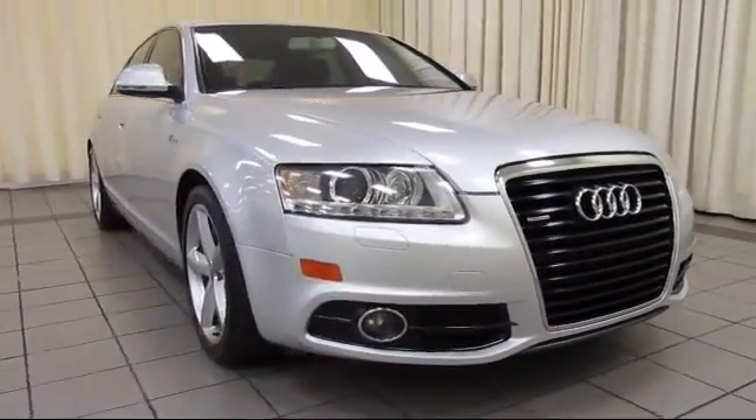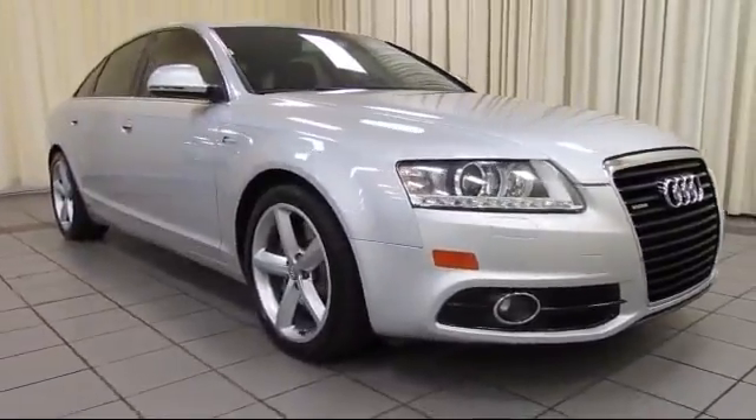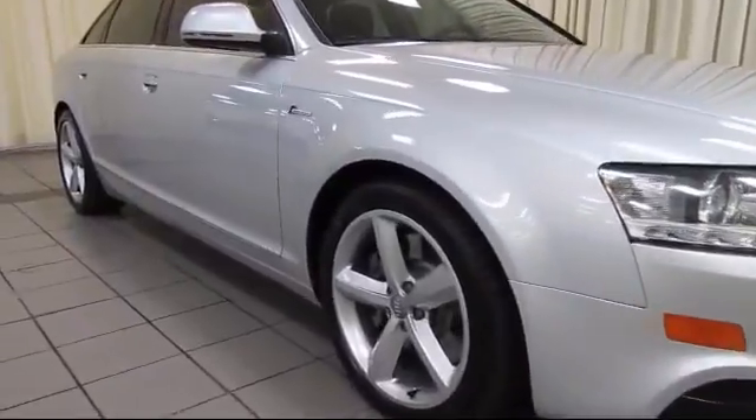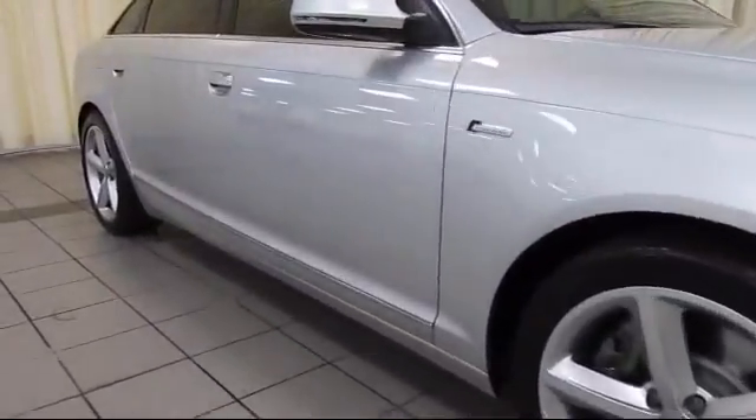This vehicle comes equipped with a Bose Premium Audio System, Xenon Headlights, Navigation System, Sports Suspension, Heated Front Seats, and a Moonroof.